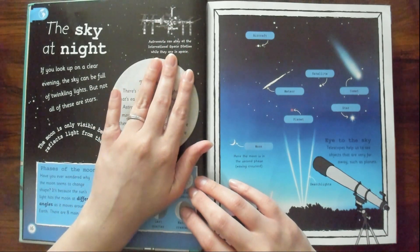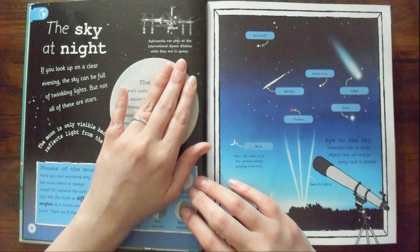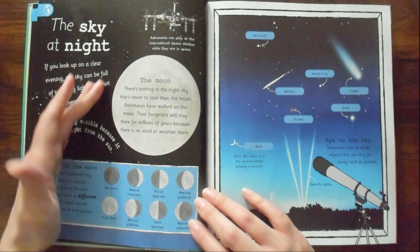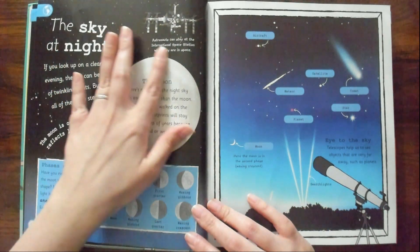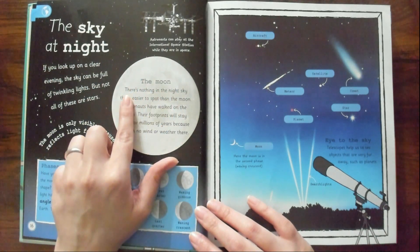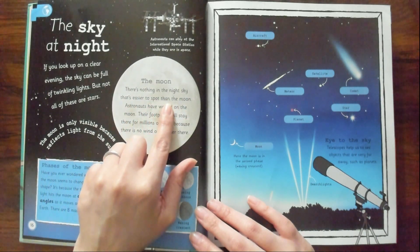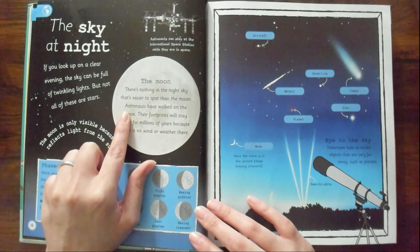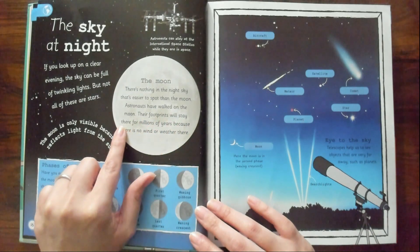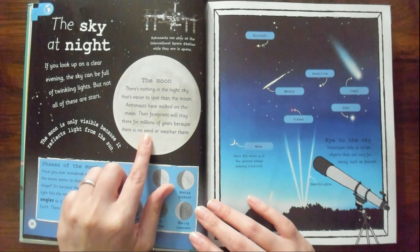Here's the satellite up here. Astronauts can stay at the International Space Station while they are in space — it's like a space hotel for astronauts. There's nothing in the night sky that's easier to spot than the moon. Astronauts have walked on the moon, and their footprints will stay there for millions of years because there is no wind or weather there.